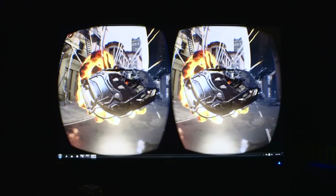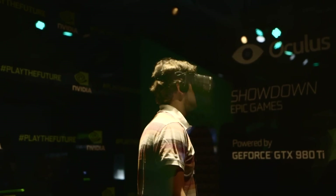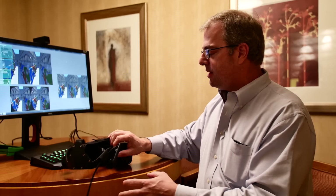They've developed multi-res shaders that allow the edge pixels of an image rendered for a VR headset to be rendered at a lower resolution, while keeping the center — where your eyes are focused — in perfect quality. We spoke with Tom Peterson, who discusses the advantages of multi-res shaders.